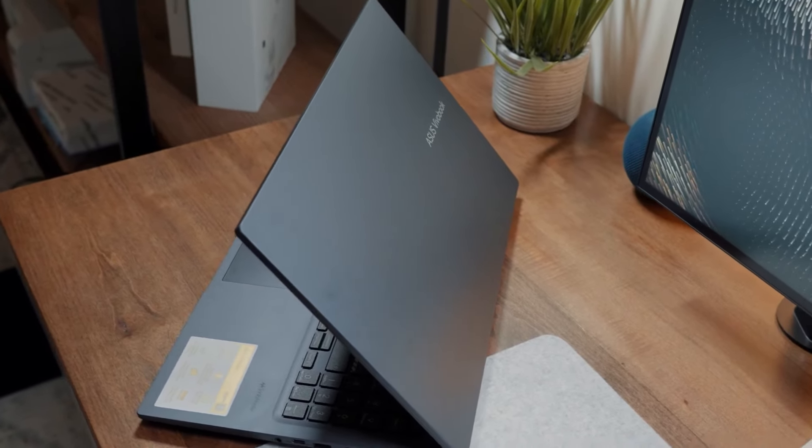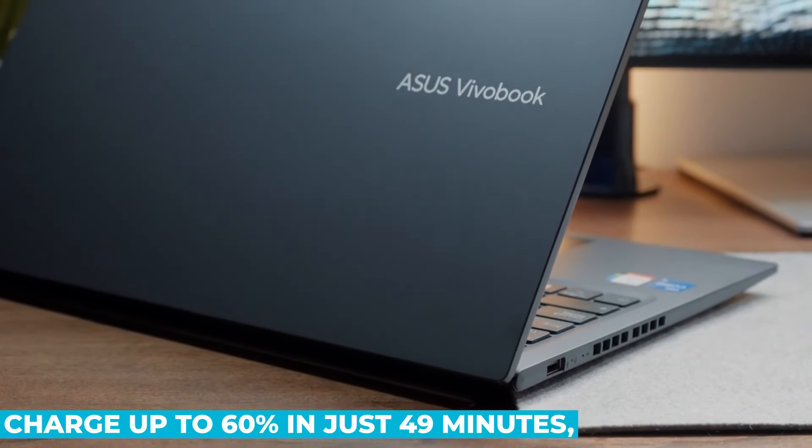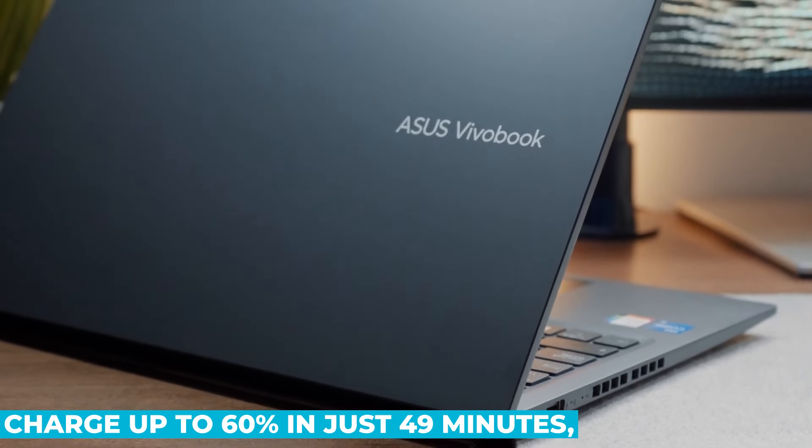Additionally, it supports fast charging, allowing you to charge up to 60% in just 49 minutes, which is a great feature for those who are always on the go.